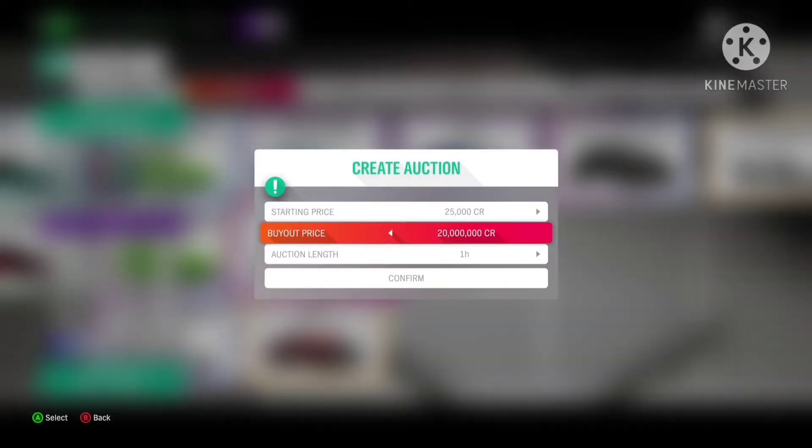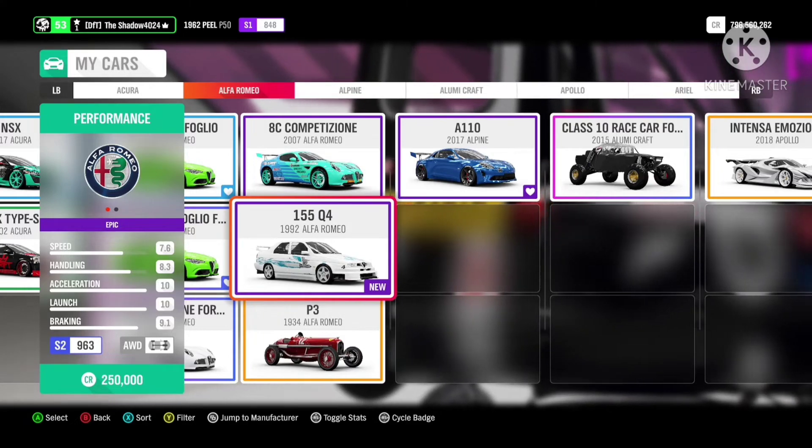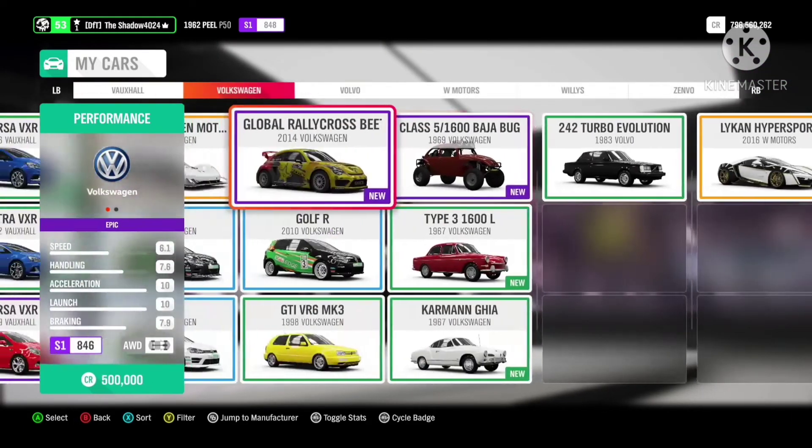The Alfa Romeo 155 is still at a strong price of 20 million. I uploaded a filter that you can use to snipe this car, so if you did use that filter and sniped it, that is millions of profit right there.